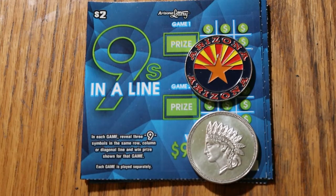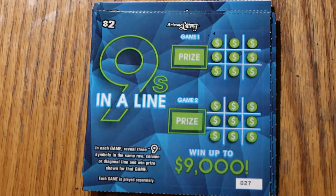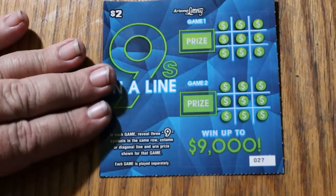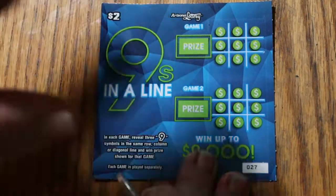What's up, YouTube? AZ Scratchers here with another little scratching session. Today we have a new low boy, a $2 Arizona Lottery 'Nines in a Line.' It looks like a tic-tac-toe thing and it's rather simple — you're trying to find nines horizontal, vertical, or diagonal. That's it. We've got two games here, no other symbols. I've got tickets 27 through 36, 10 of them. The odds are 1 in 3.98 and the book number is 205-369.